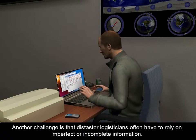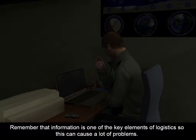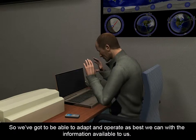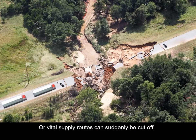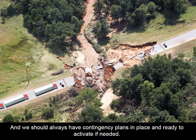Another challenge is that disaster logisticians often have to rely on imperfect or incomplete information. Remember that information is one of the key elements of logistics, so this can cause a lot of problems. During a disaster, just about everyone and everything is pushed to operate at maximum ability levels. People make mistakes, systems crash, the power goes out. So we've got to be able to adapt and operate as best we can with the information available to us. The situation constantly changes during a disaster, especially during the response phase. Resource requirements can change dramatically from one moment to the next, or vital supply routes can suddenly be cut off. You never know what's going to happen next, so we've got to be flexible and creative to adapt to circumstances as they change, and we should always have contingency plans in place and ready to activate if needed.